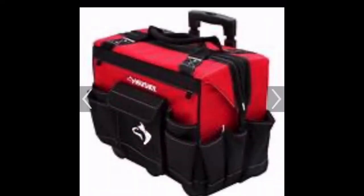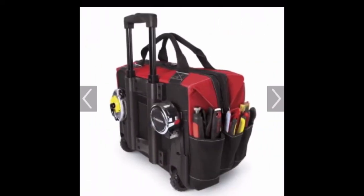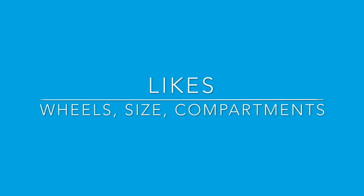Use wheels instead of just your brute strength, like a caveman walking around with all your tools in a bag. If you want to live to retirement — if you want to retire in your 50s or 60s with your back still intact — why not take advantage of using wheels instead of just carrying stuff? My likes are the wheels, the size is actually really good.